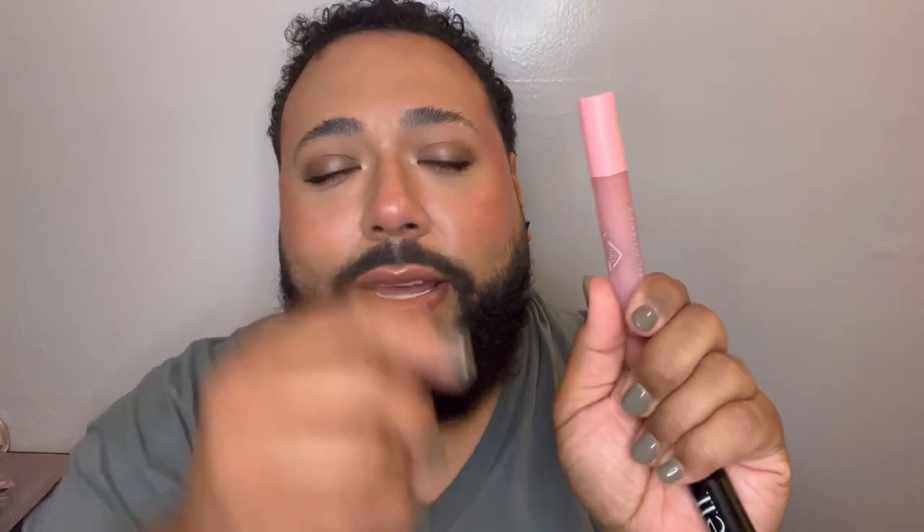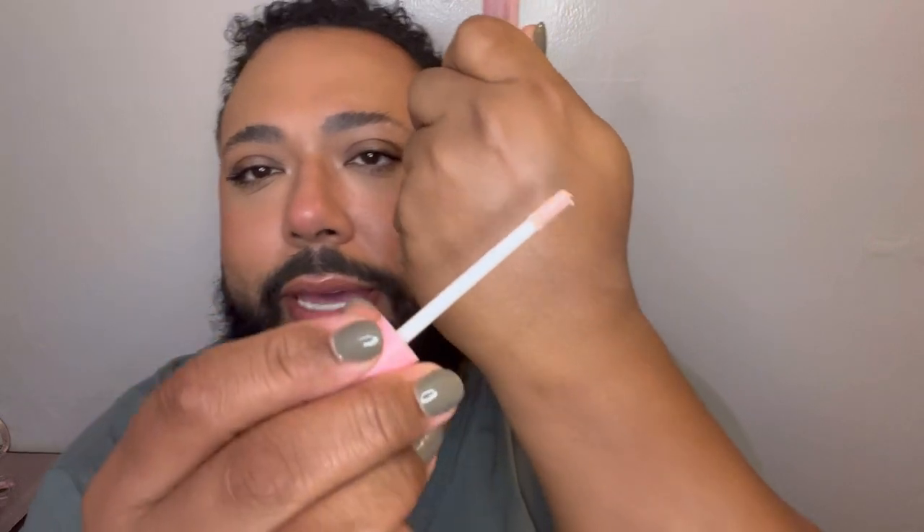Next one is a repurchase fave. This is the Kimchi Chic Beauty Candy Lips Lip Mask. It comes in a little tube with an applicator. This one is amazing — you wear it overnight and when you wake up in the morning, your lips are super hydrated. It's in Pink Sour. It doesn't taste or smell like anything, but it's affordable.